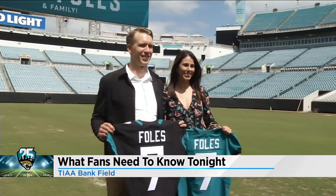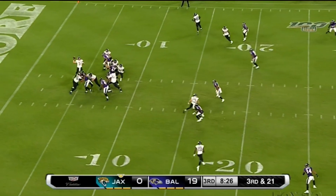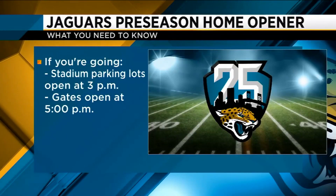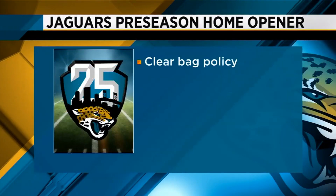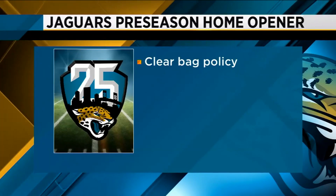At TIAA Bank Field, thousands of fans will watch the Jaguars take on the Philadelphia Eagles in their first preseason home game. If you are planning to go, the stadium parking lots open at 3 o'clock, and all the gates open two hours later, starting at 5.